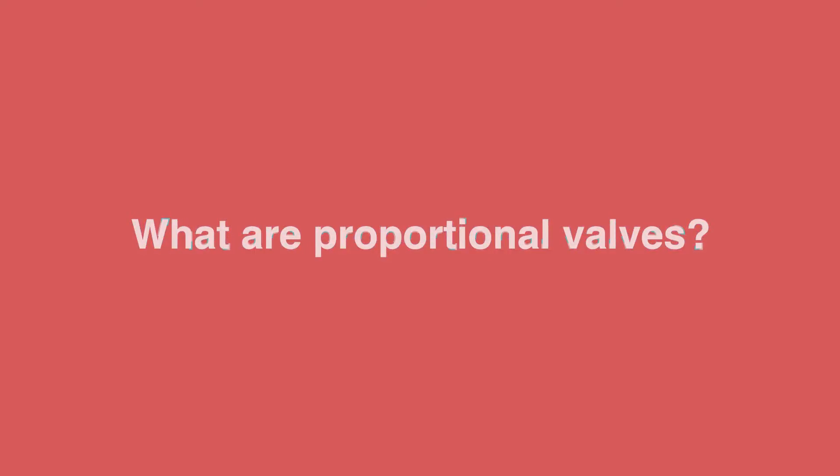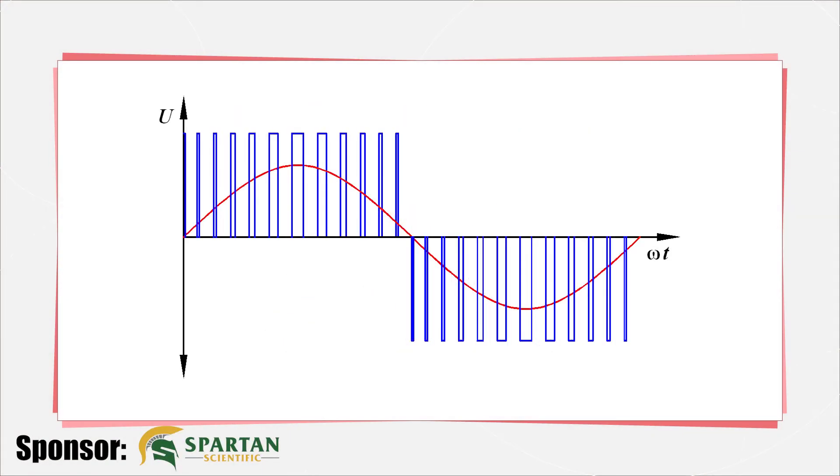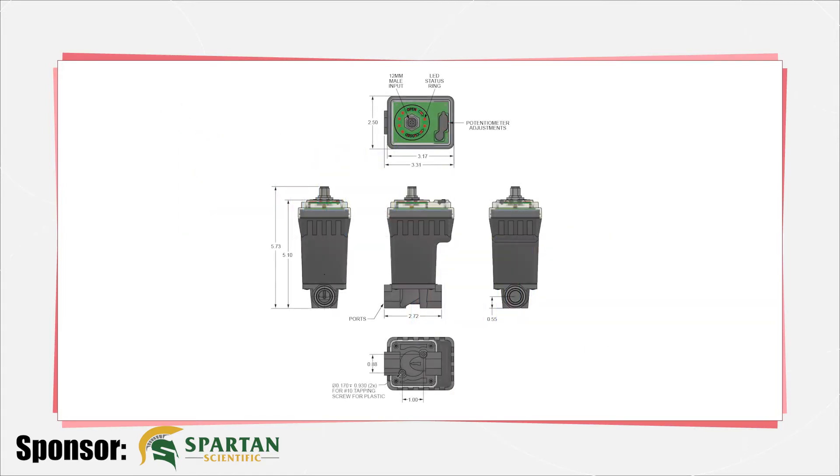Proportional valves are considered both flow and directional valves to meter flow and control the direction in which flow is metered. Proportional valves use pulse width modulation to vary current while they maintain voltage. Varying the current modifies the force of the magnetic field and subsequently how far the spool or poppet moves within its body, changing the size of the opening available for fluid to take, which of course limits flow.